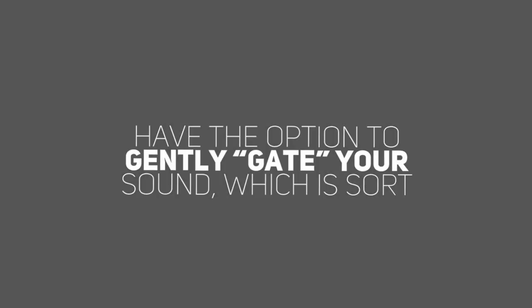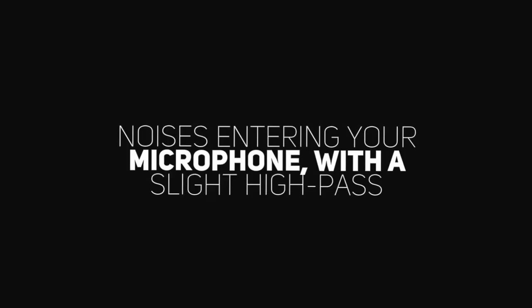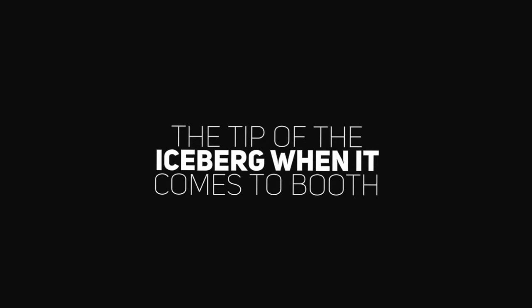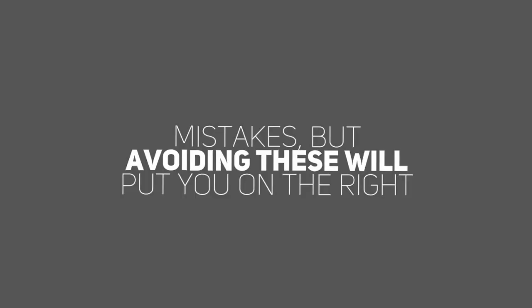So if you have the option to gently gate your sound — which is sort of like a you-must-be-this-tall-to-ride sign for noises entering your microphone — with a slight high-pass filter to cut out some of the natural muddiness, that can lead you to the sound you're looking for. Just the tip of the iceberg when it comes to booth mistakes, but avoiding these will put you on the right path.